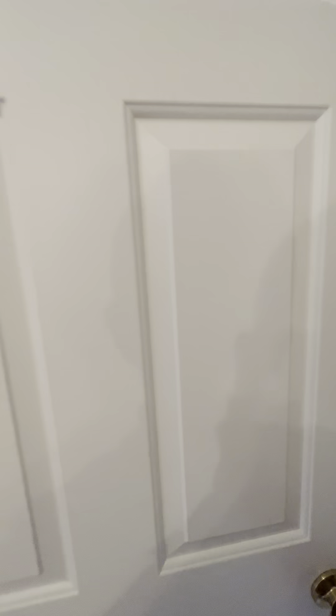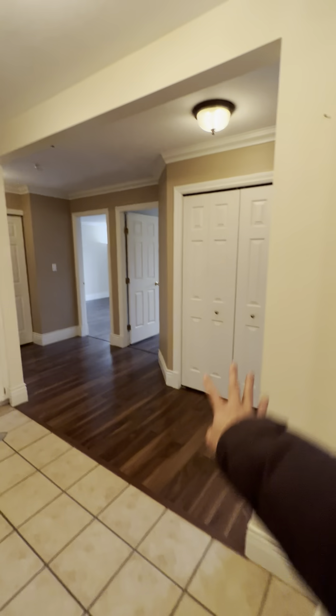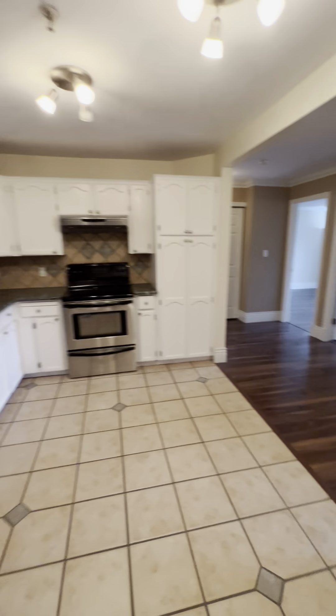Once you walk into the unit, to your right is actually the den. It's quite spacious, so you can use it as an office or for storage. You've got one closet here and two closets here.